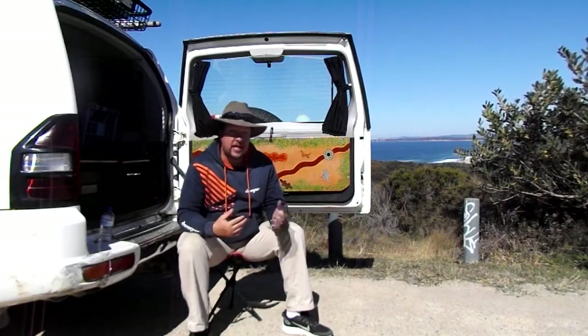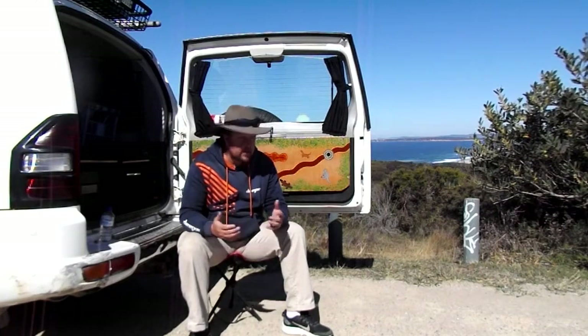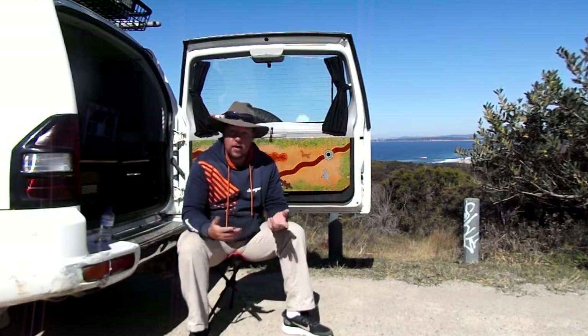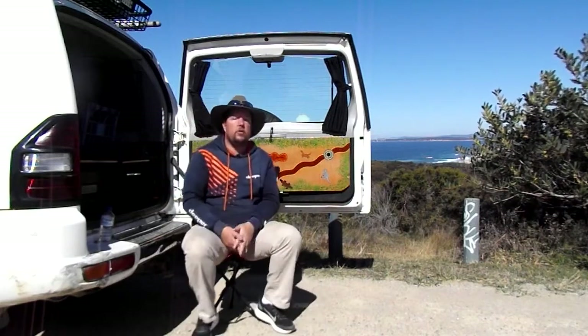If you need to carry a family, especially if you're going to be doing longer trips, you want something a bit more comfortable — something more suited to a family car, a larger vehicle. Do you like front or rear-wheel drive, or four-wheel drive, or all-wheel drive like the Subarus and things like that?